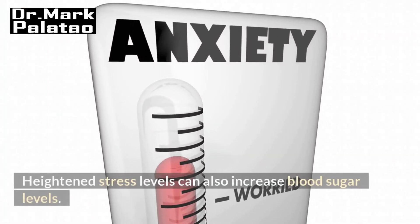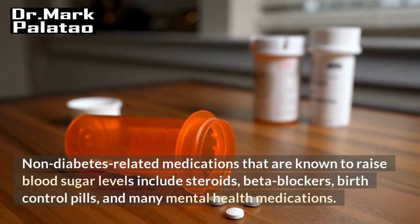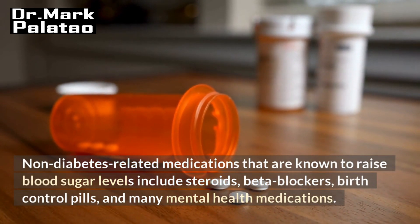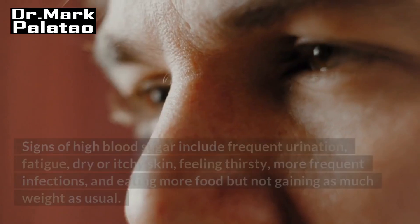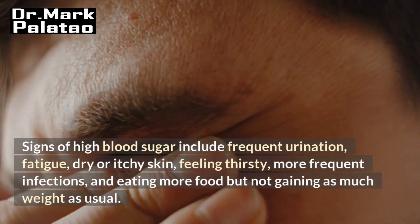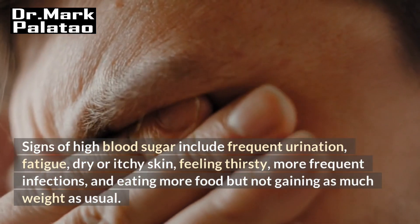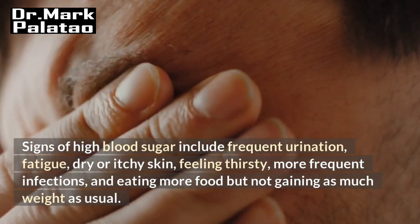Heightened stress levels can also increase blood sugar levels. Non-diabetes related medications that are known to raise blood sugar levels include steroids, beta blockers, birth control pills, and many mental health medications. Signs of high blood sugar include frequent urination, fatigue, dry or itchy skin, feeling thirsty, more frequent infections, and eating more food but not gaining as much weight as usual.